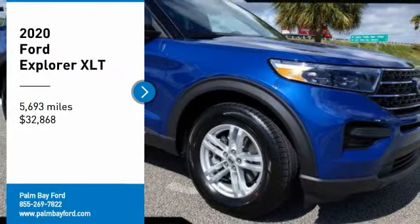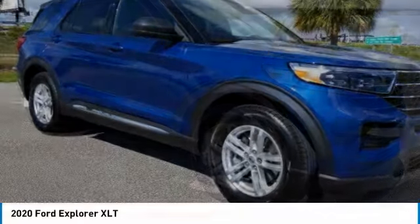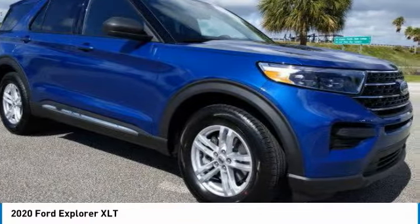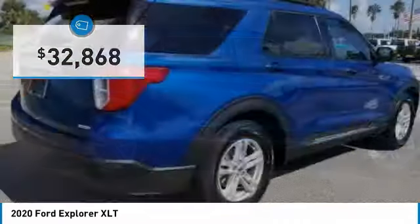You are going to love the 2020 Explorer. You've got a lot of capabilities to look forward to in a Ford Explorer. Don't underestimate your choices, and it is priced below $35,000.